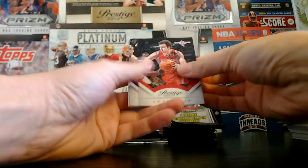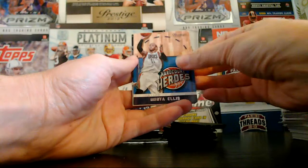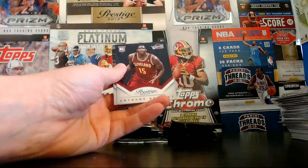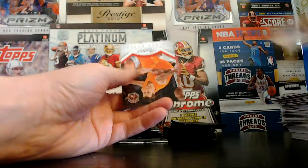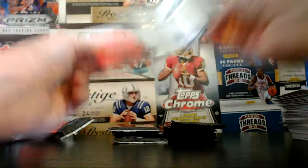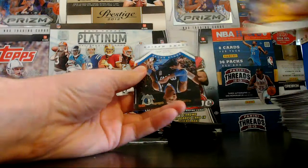Gasol and the Lakers. Teague and the Hawks. Monte Ellis and the Bucks. Hardcore Heroes. We've got Dirk and the Mavs. We've got Anthony Bennett rookie for the Cavs. We've got Marshall and the Suns. And Novak with the Raptors. David Lee and the Warriors. Battier and the Heat. Tristan Thompson and the Cavs.